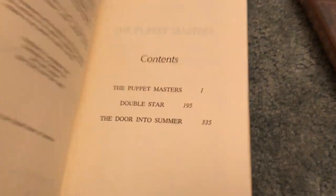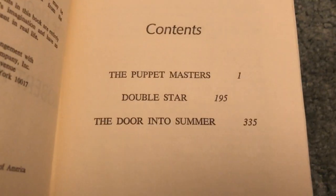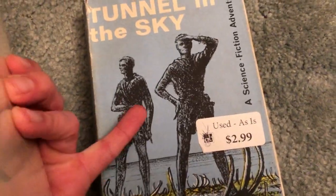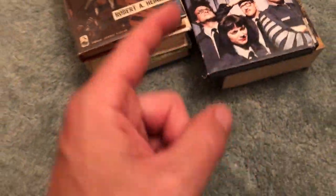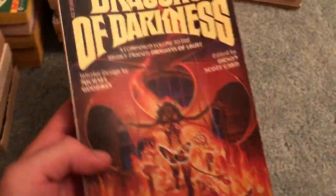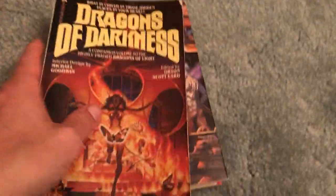The Heinlein Trio contains The Puppet Masters, Double Star, and The Door into Summer — still a really good deal for $2.99. This edition is a little tougher to find as well. So that's everything from inside the store. I'd been inside two days before so I wasn't expecting to find much, and that was the case. Let's check out the sci-fi books.